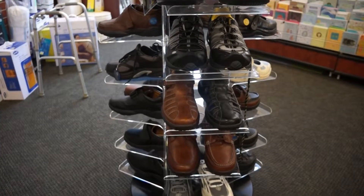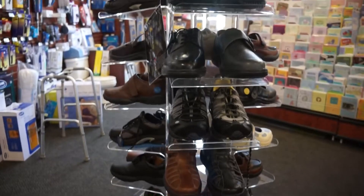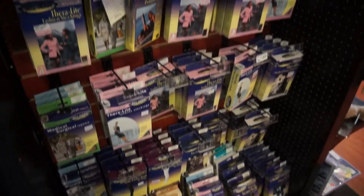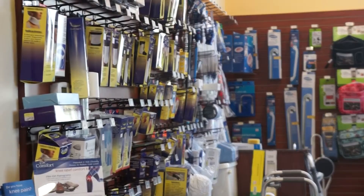We have diabetic shoes here, and they are for diabetics as well as anybody, because they have a wide toe box so they don't cramp the toes — they're very comfortable and cushioned. For anybody that's 65 and over that qualifies, Medicare will pay 80 percent, and if you have a supplemental, they'll pay the other 20 percent.